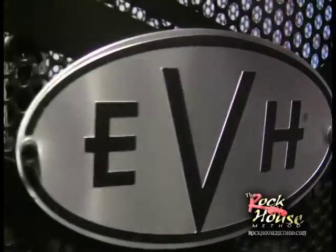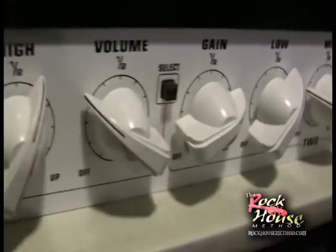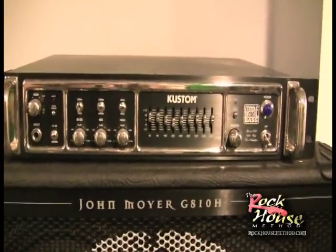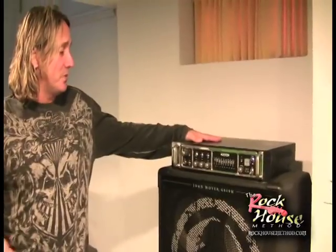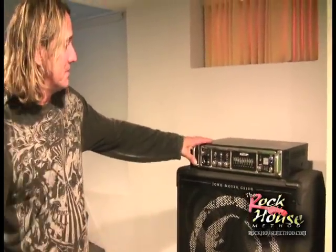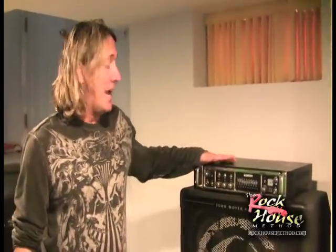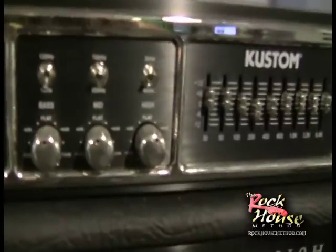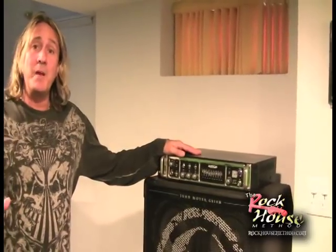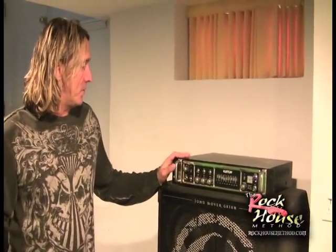The other rig is the EVH — again, killer tone. Gary Ho used this one on his program. Turning over to this side, we have John Moyer from Disturbed. His program is going to be coming out soon. This is his custom rig with cool stuff on it — the flames, the skull, very metal. Also, Freak Bass used a custom amp like that too when he did his program — they make sweet bass amps that are killer, clean, crisp, and powerful.